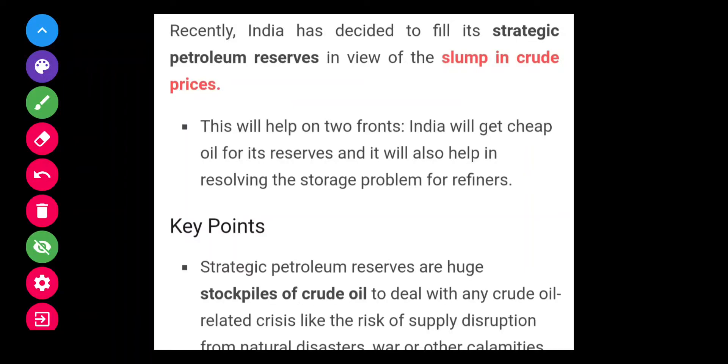Hello and welcome to Asan Hai Education. In this video we will discuss about the strategic petroleum reserve, which is used to store crude oil in different countries and why it is important for India's economy or anyone's economy.